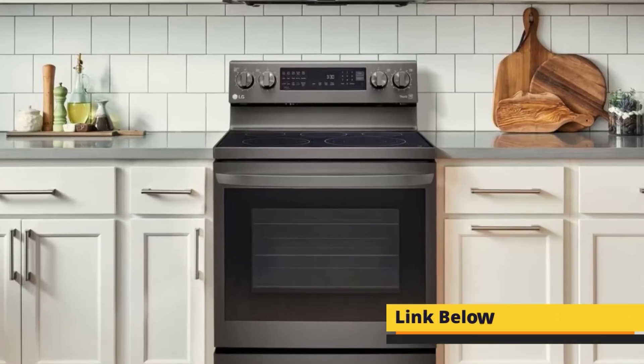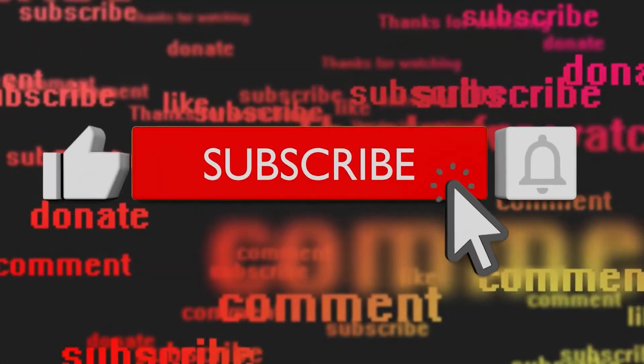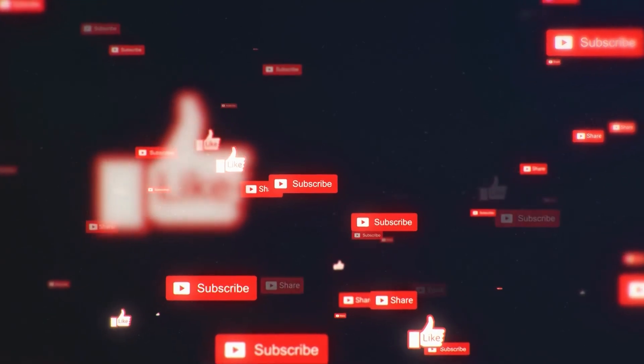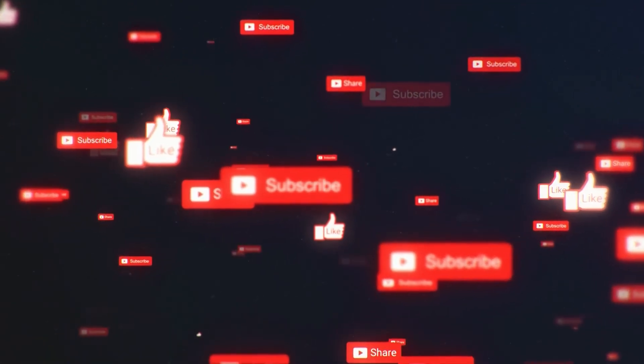This is the end of the video. Make sure to check the links that we have provided in the description. Don't forget to press the subscribe button and click the bell icon to get the latest notifications. Furthermore, you can tell us which product fits your requirements and why in the comment section. We will see you in the next video. Till then, take care and goodbye.